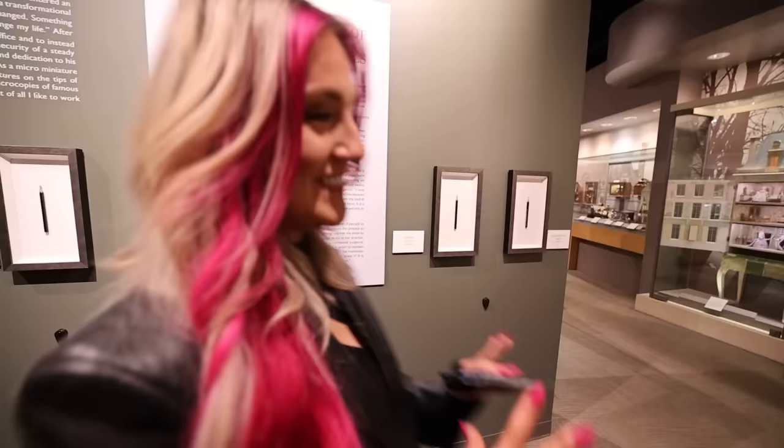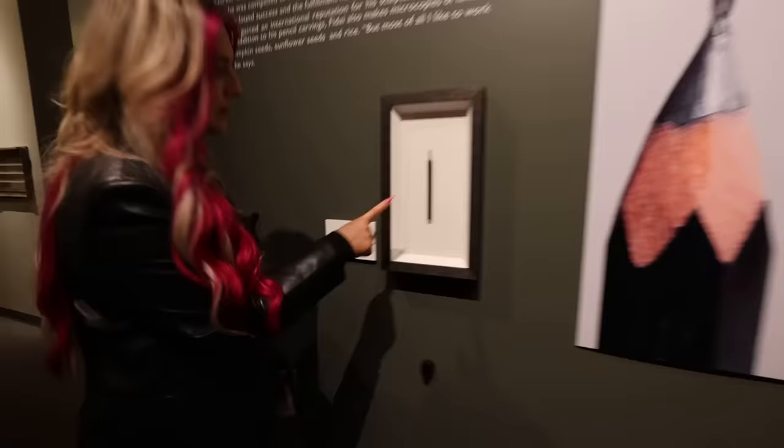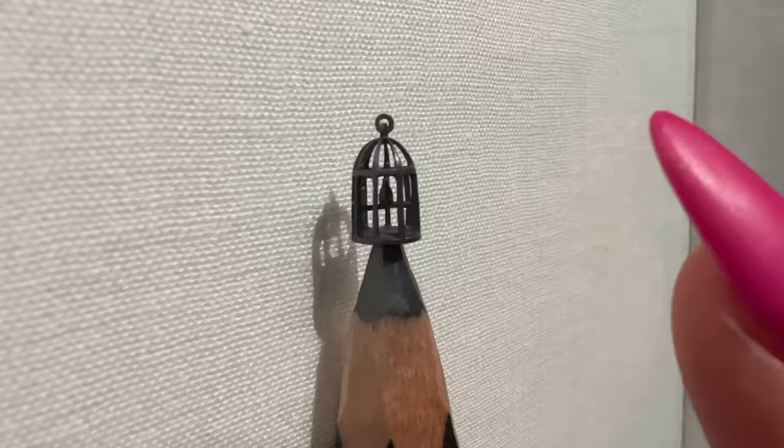Now we have reached the wall of pencil graphite carvings. We already saw the little person in the TikTok, but there are a few more. We've got a bird in a cage — you can barely even see the bird. There's also this extremely detailed horse.